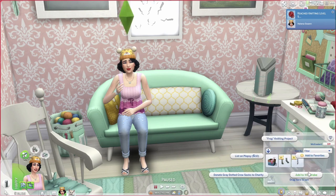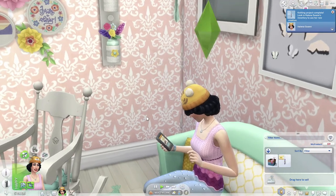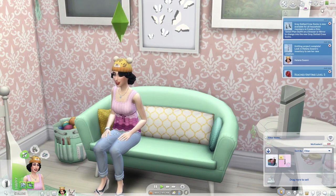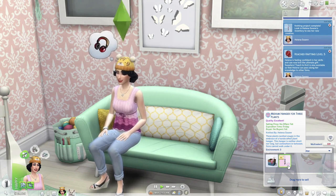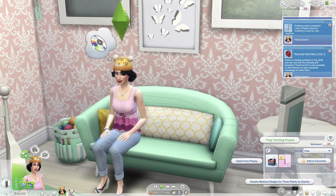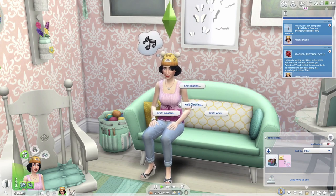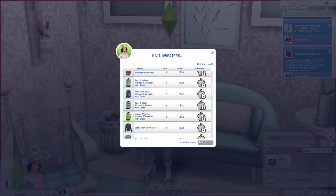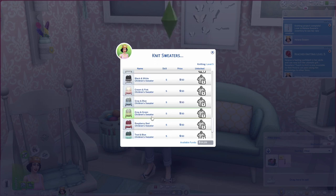Let's try to list the medium three-plant hanger on Plopsy. How do you list it? Oh, we get online to list it on Plopsy — that was quick. Knitting project complete. Checking the Plopsy listing: selling price set, no offers yet, expiration time Friday, no buyers yet. Let's keep those on Plopsy. Now at level five we can knit sweaters — beige and red women's sweater with dress, pink, black men's sweater, cream children's sweater.